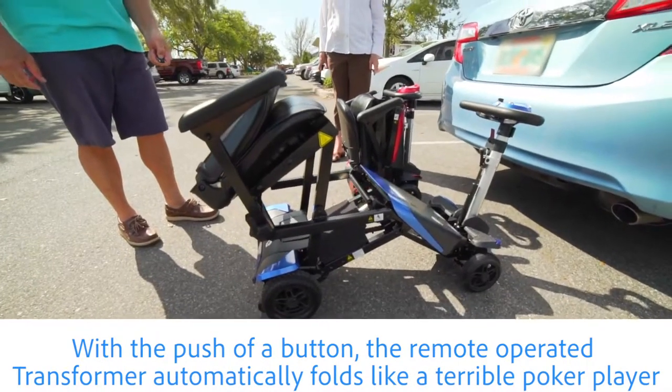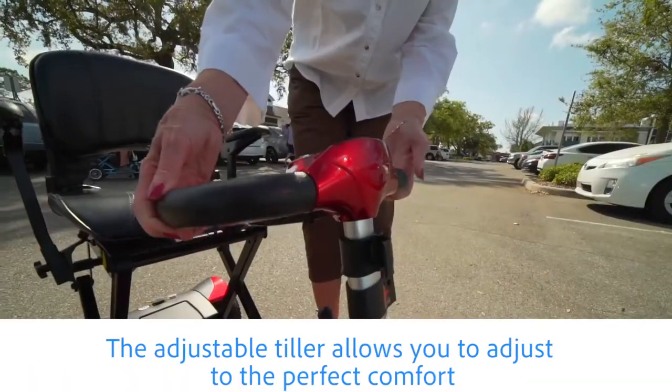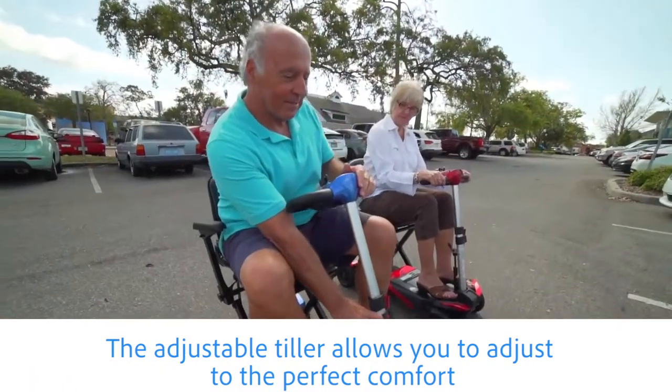With a push of a button, the remote-operated transformer automatically folds like a terrible poker player. The adjustable tiller allows you to adjust to the perfect comfort.